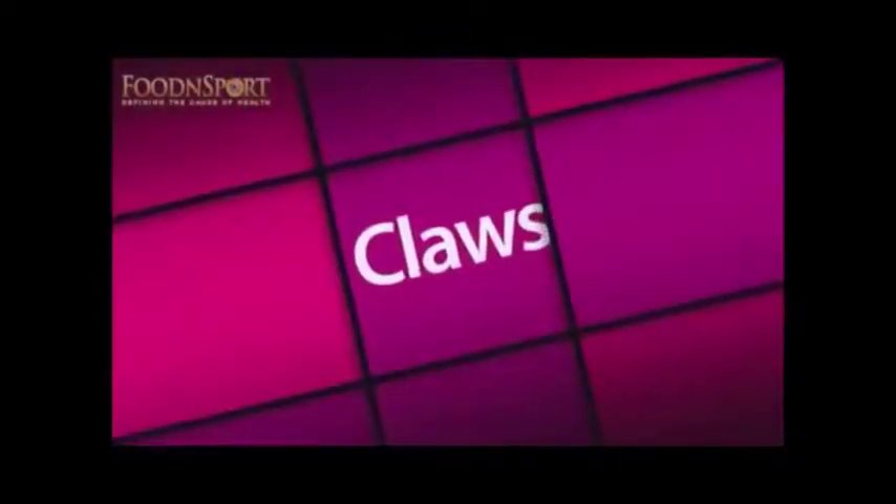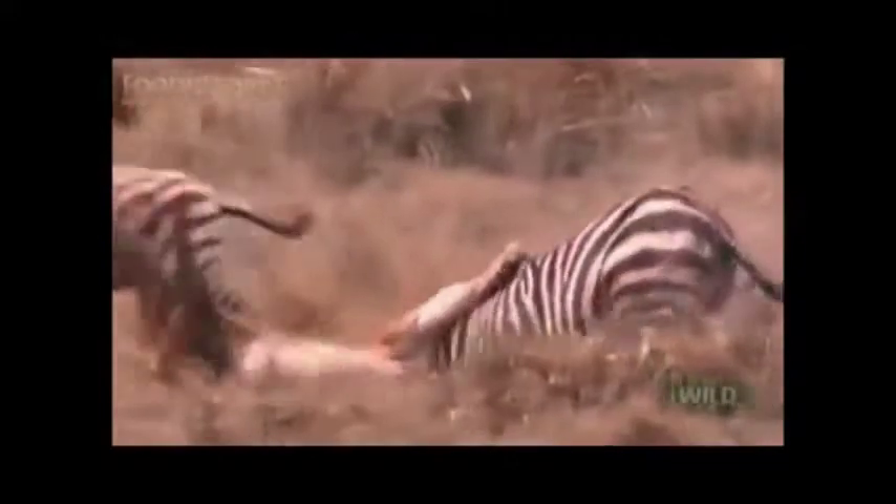Claws. A lion's claws are like razors. Our lack of claws makes ripping skin or tough flesh extremely difficult. We possess much weaker, flat fingernails instead.